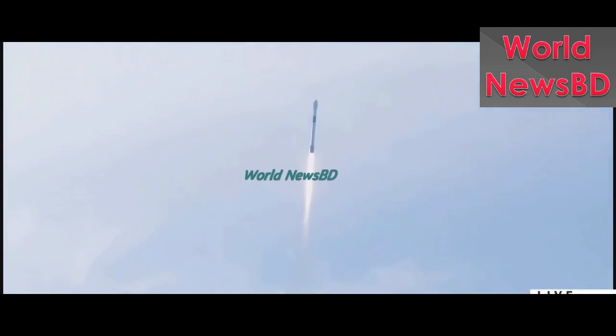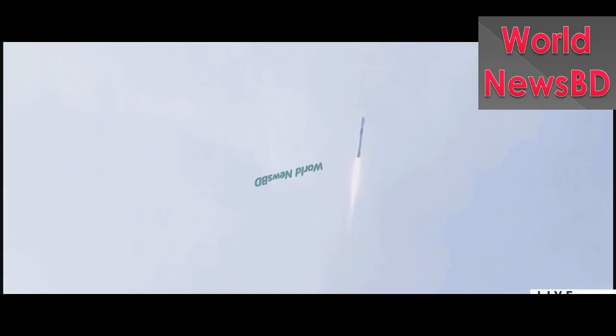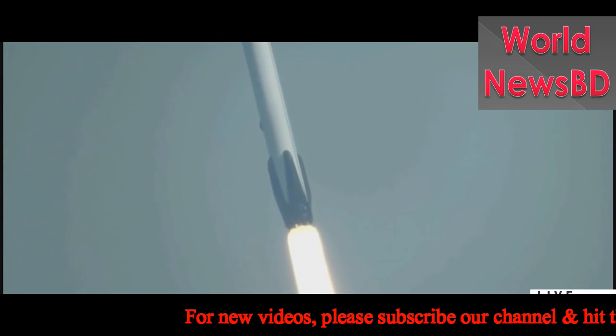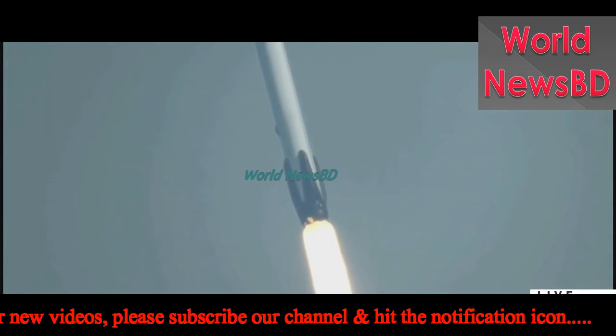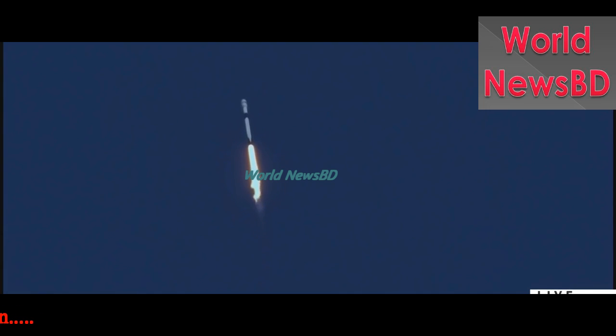Ignition, lift off. And you saw Falcon 9 lift off in a beautifully clear shot there at 4:14 p.m. Eastern.